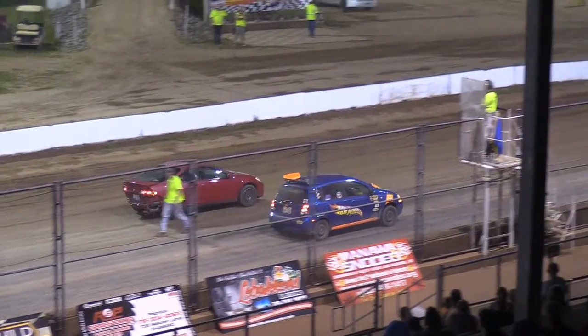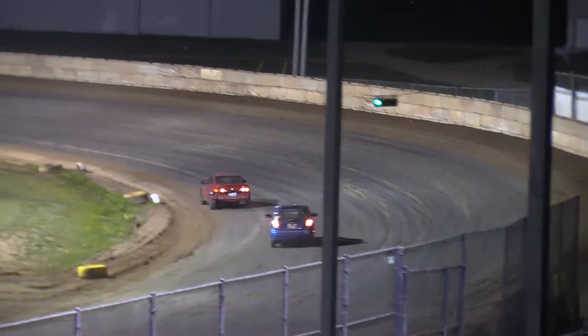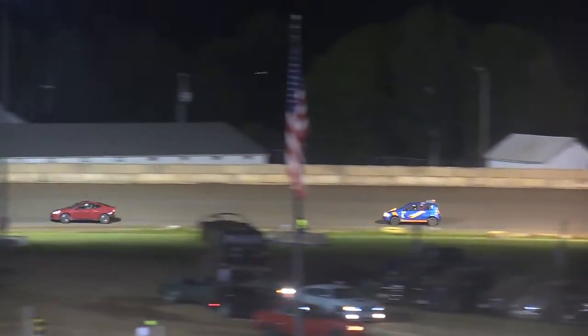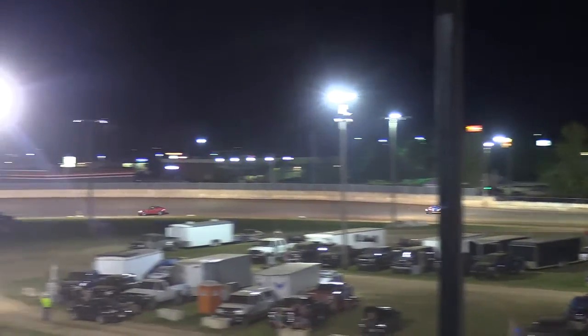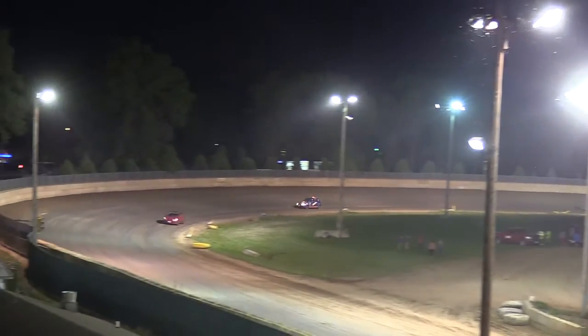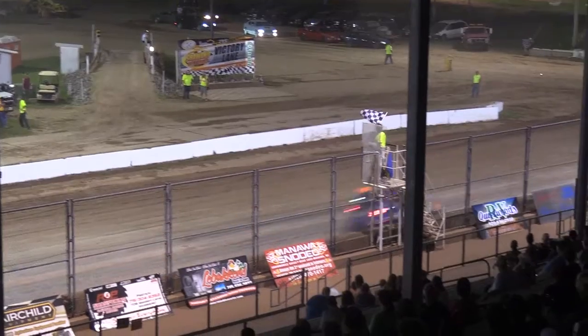He drives that car the way they were intended. Jasper Drenner with the advantage. Jasper Drenner taking it to the Hot Wheels of Forest Green. Jasper Drenner going to the final tier. That's looking hard for the Hot Wheels. Jasper Drenner, your winner.